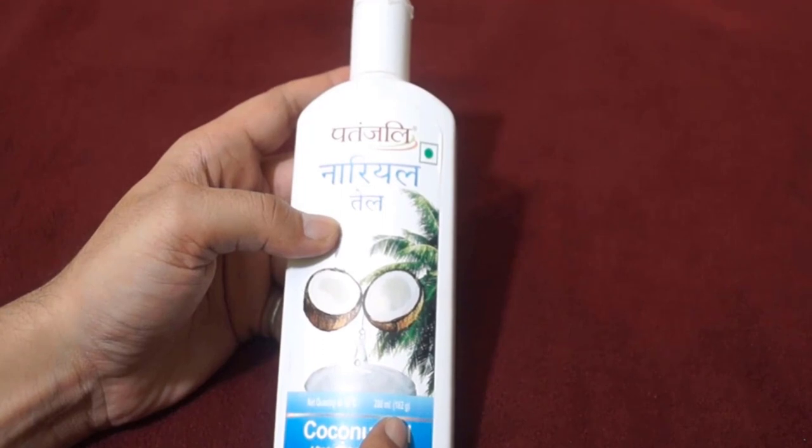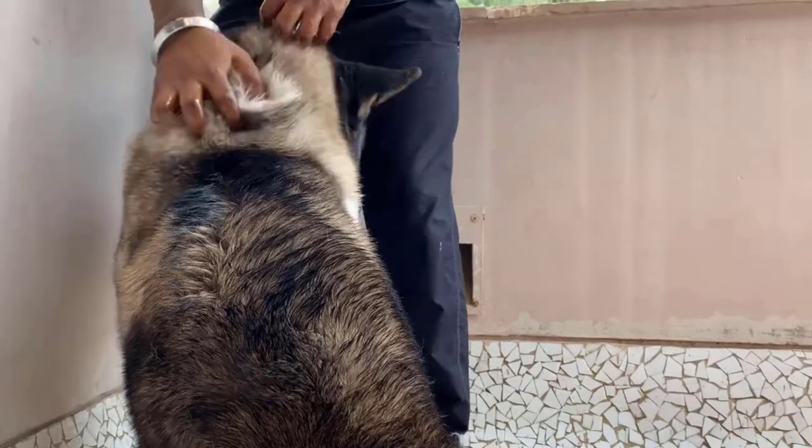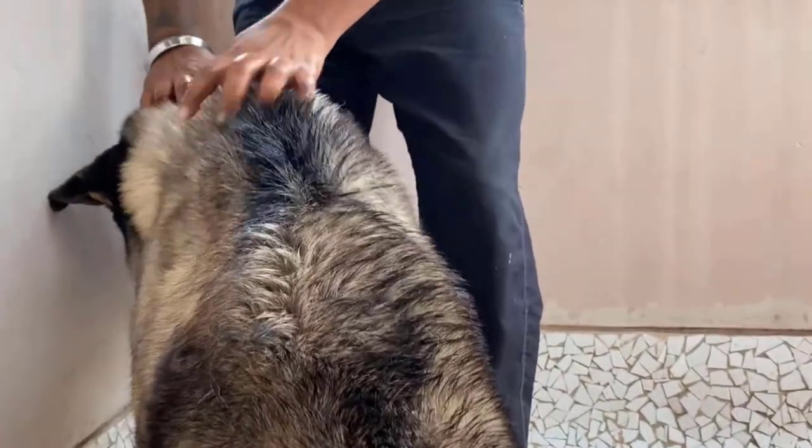Coconut oil can provide relief from itching and may have some antifungal properties. Apply a small amount to your dog's skin and coat. Your dog's skin will get nourished by using it.